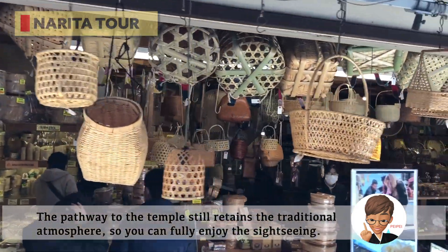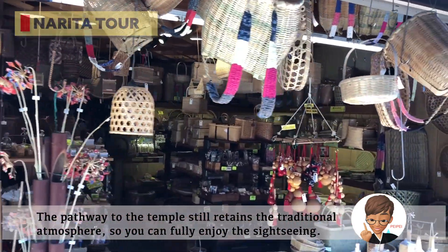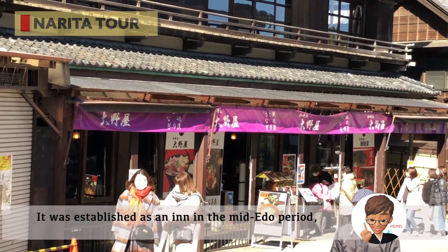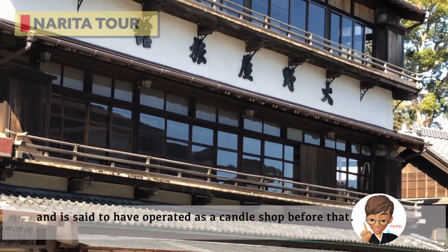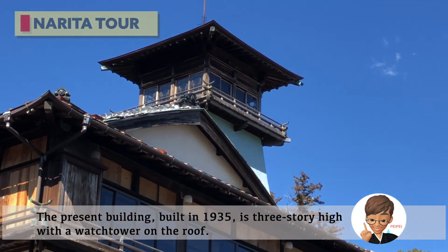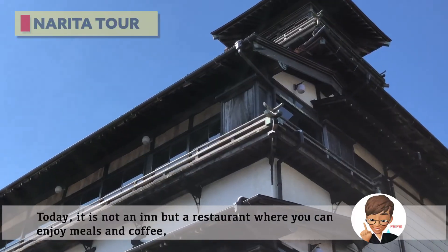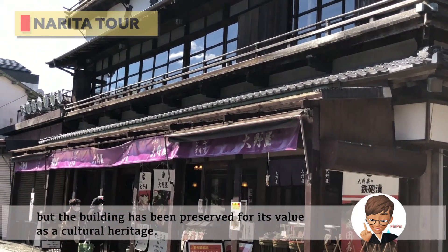The pathway to the temple still retains its traditional atmosphere, so you can fully enjoy the sightseeing. One of the most eye-catching buildings is a particularly large one, Ryokan Onoya. It was established as an inn in the mid-Edo period, and the pleasant building built in 1935 is three stories high with a watchtower on the roof. Today it is not an inn, but a restaurant where you can enjoy meals and coffee. The building has been preserved for its value as a cultural heritage.